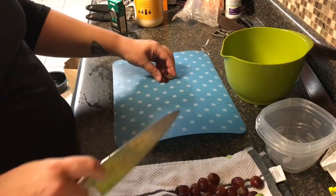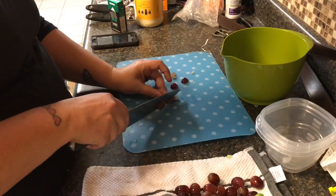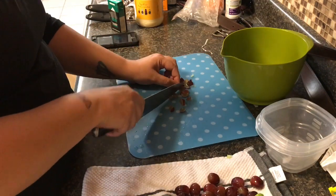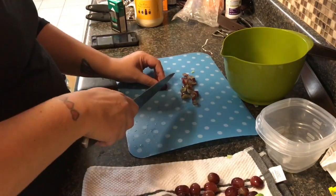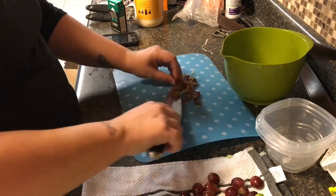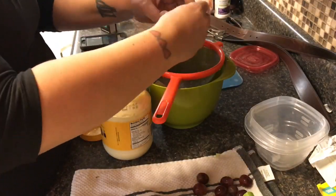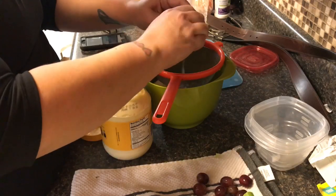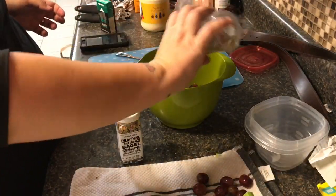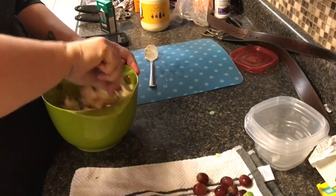I also added some grapes, cut into eighths — cut in half, then half again — so you'd get a little bit of grape in each bite. I used about 20 grapes total. Once the celery and grapes were in, I added about two scoops of mayo, then squeezed in the juice of a fresh lemon, added salt and pepper, and then my secret ingredient: everything but the bagel seasoning. Stirred it up and that was lunch.